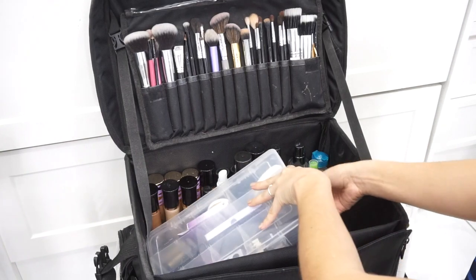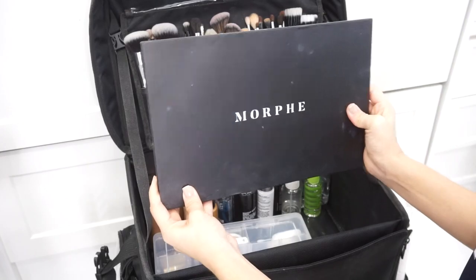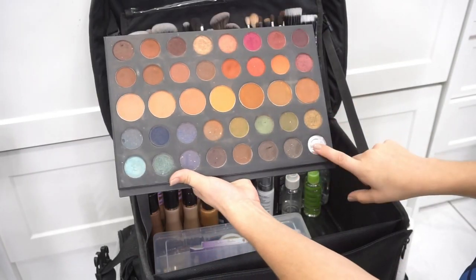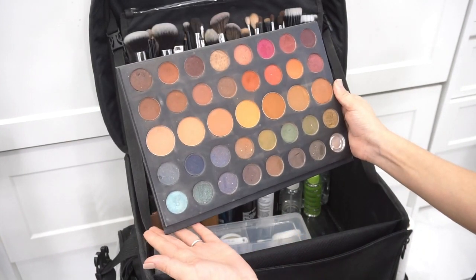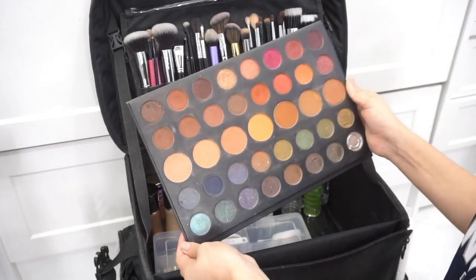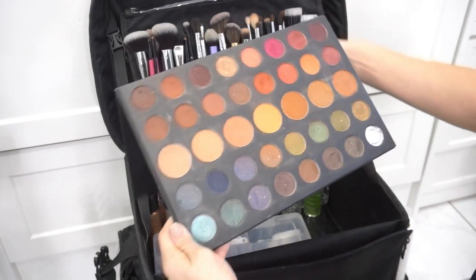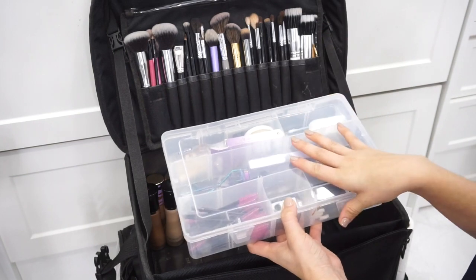The last palette I have — I actually have it under this box — is the Morphe 39A. Look at all of this color! I'm upset because the matte black broke off, but I absolutely love this palette and definitely recommend it. The formula is amazing; Morphe always comes through with great affordable palettes, and this one is one I absolutely love having in my kit.